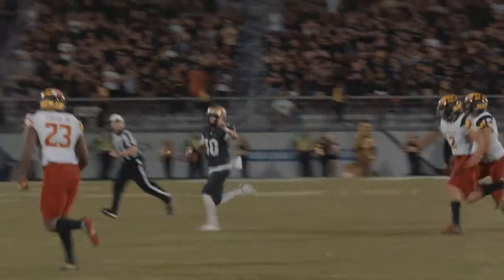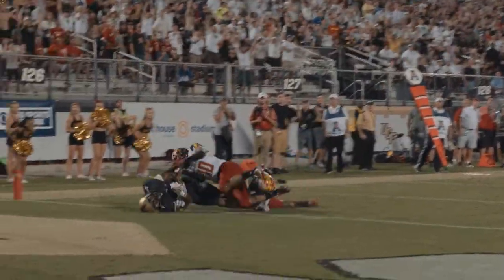Milton's pass going to be caught. Breaks the tackle to 45. Milton looks, throws to the end zone. Franquan Smith is there and makes the catch. Touchdown for UCF.